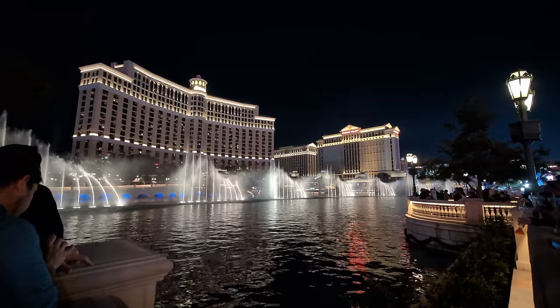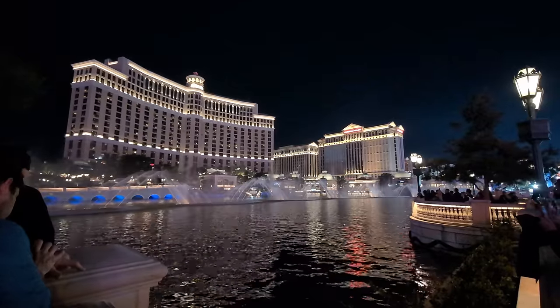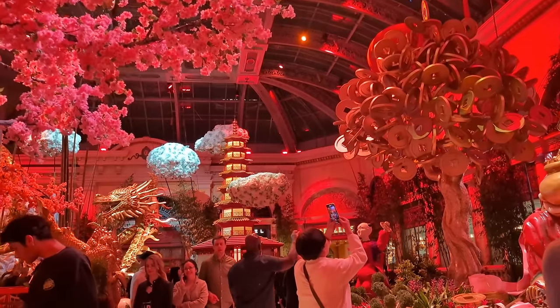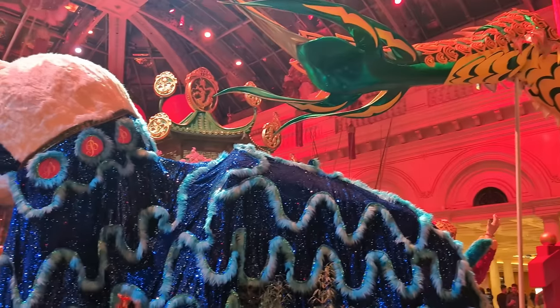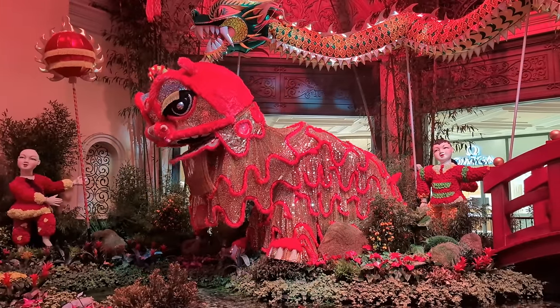When we arrive in Vegas at night, our first order of business is to go catch the Bellagio Fountain Show. It always dazzles and never gets old. Of course, we can't visit the Bellagio without checking out the conservatory and botanical gardens — arguably the best free attraction on the strip. It changes several times throughout the year, and on this visit it was a beautiful display for the Lunar New Year.